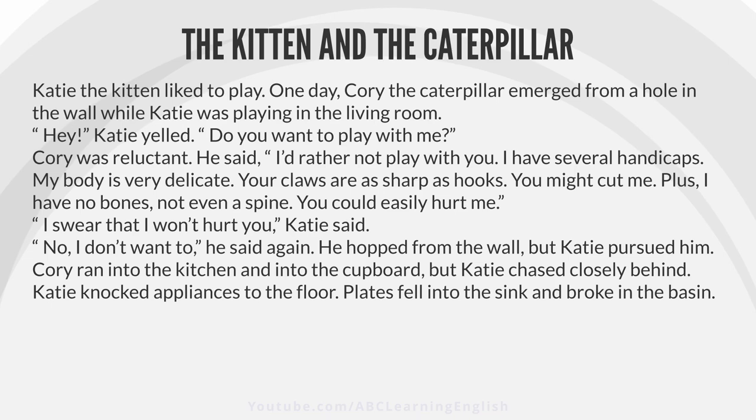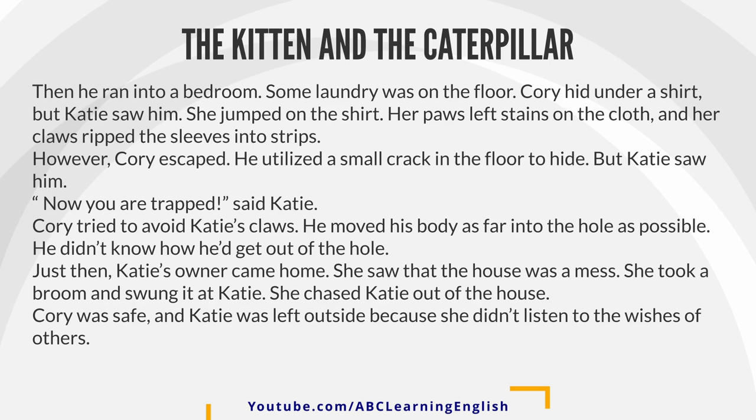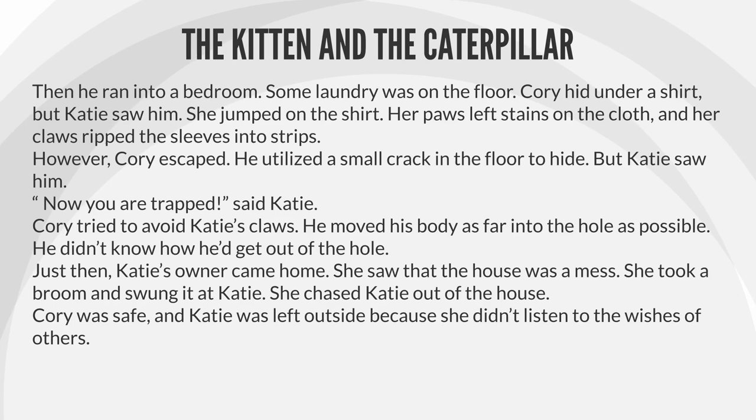Katie knocked appliances to the floor. Plates fell into the sink and broke in the basin. Then he ran into a bedroom. Some laundry was on the floor. Corey hid under a shirt, but Katie saw him. She jumped on the shirt.